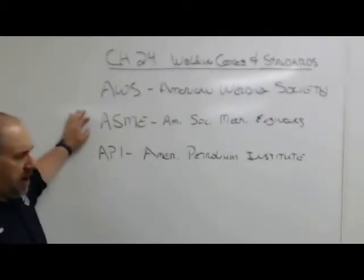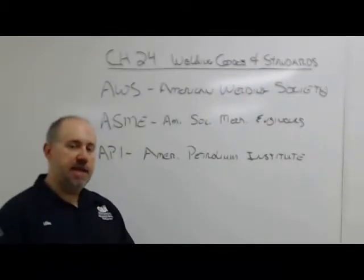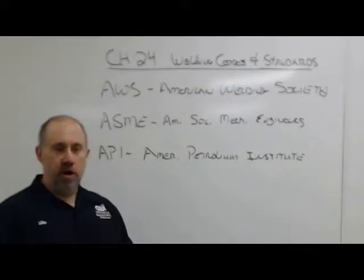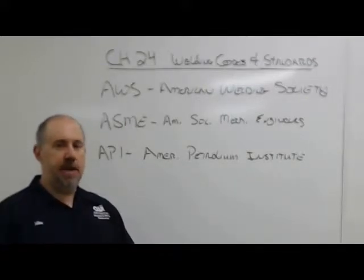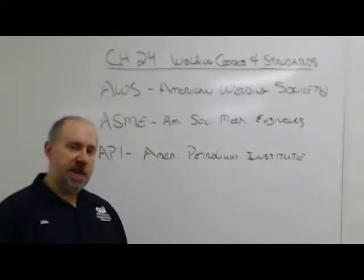ASME — the American Society of Mechanical Engineers — they are much more into pipe, pressure vessels, and stuff like that. Boiler code, pressure vessels — they all run out of ASME. It's still welding, just a different variety.